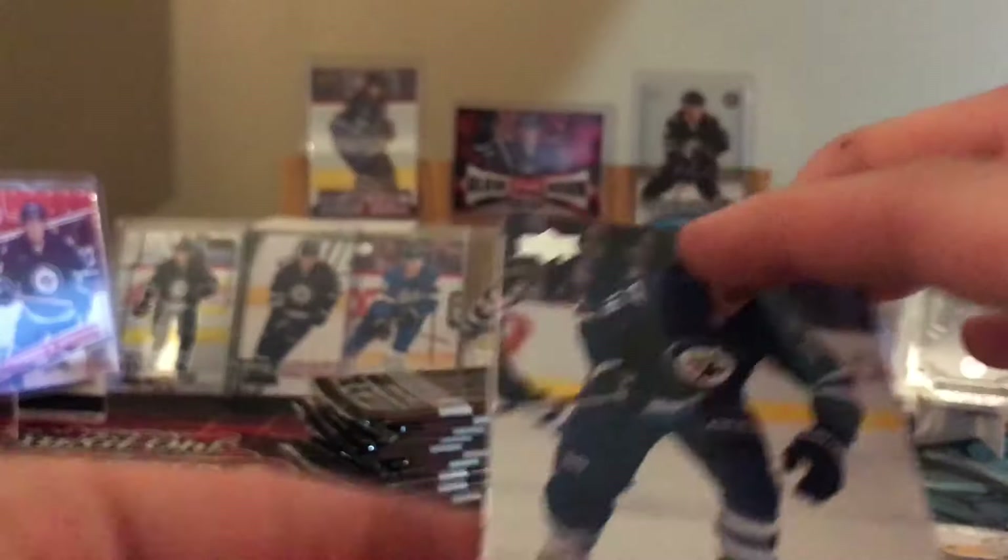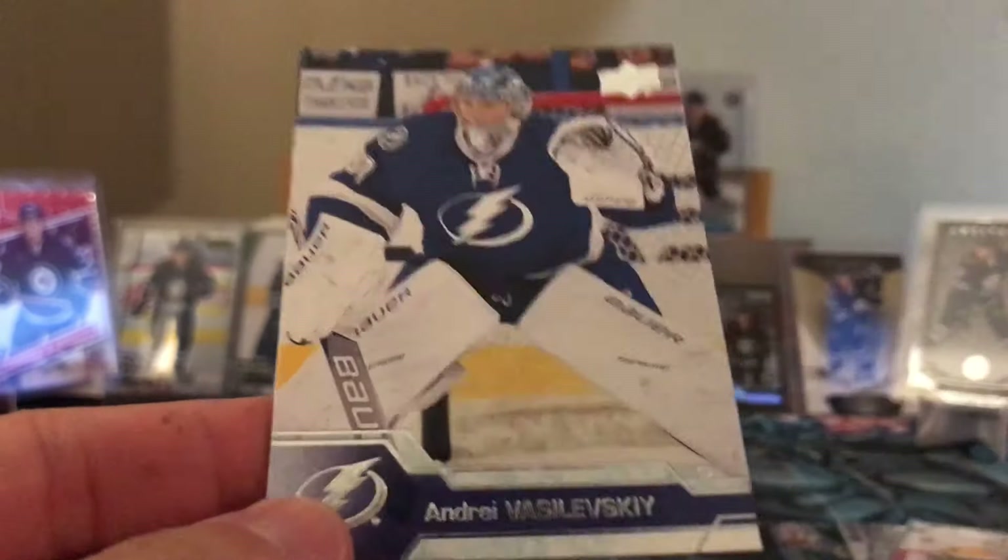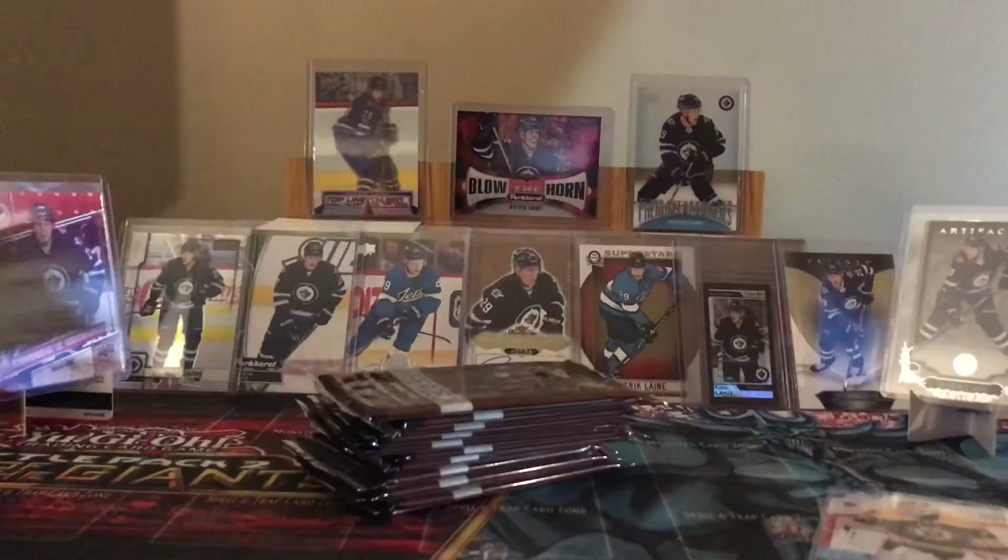Next up, pack number two. Last video we got like six base packs, hopefully not that many. Sean Mathias, Corey Perry, Jonathan Bernier, Andre Vasileski, Steve Mason - three goalies there in a row. There's the first base pack, hopefully I didn't jinx myself with all base packs.